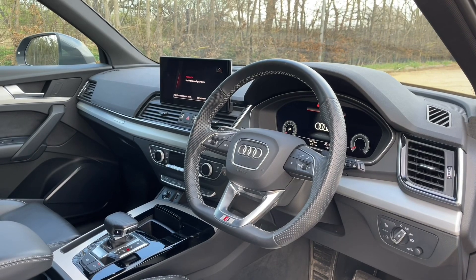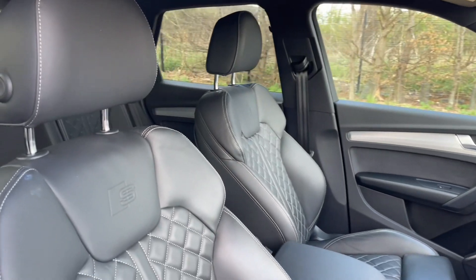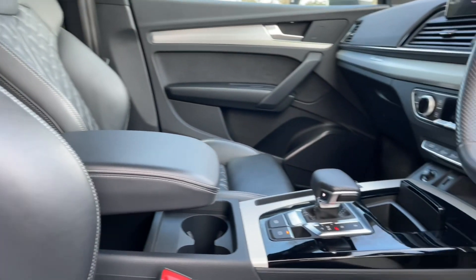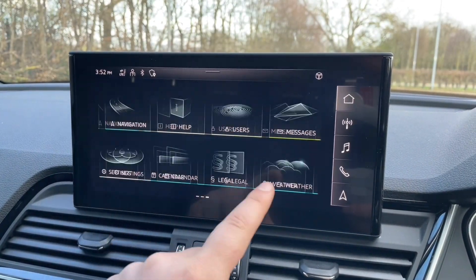Your front seats have a wide range of adjustments to make sure you and your front passenger are as comfortable as possible, helping you find your perfect driving position paired with your multifunctional adjustable steering wheel. In the centre of the car you will find your automatic gear shifter, air conditioning, heat controls and your MMI touchscreen display.